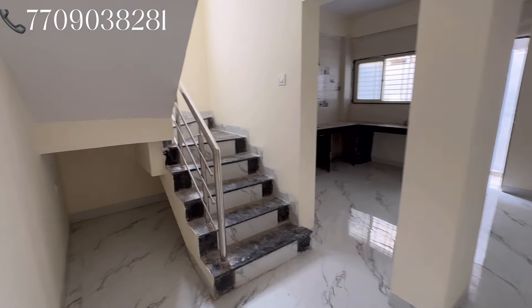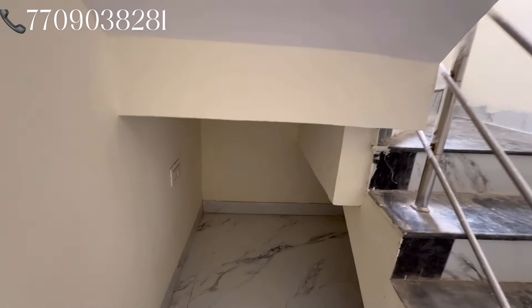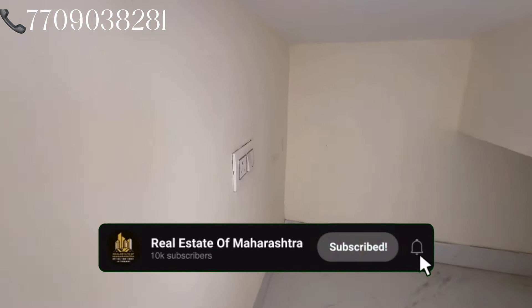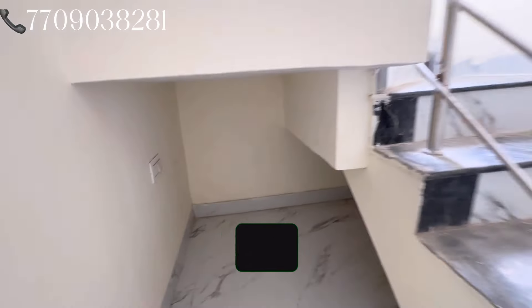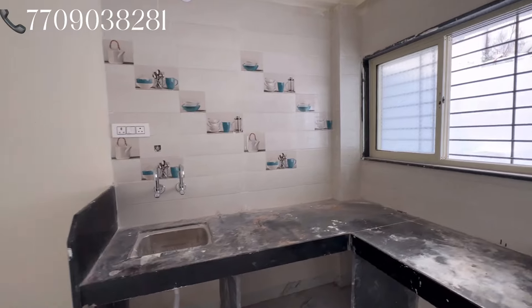This is the living room. You can see the kitchen here. You can see the staircase in the middle of the floor. This is the living room and you can see the kitchen. Here is the kitchen.